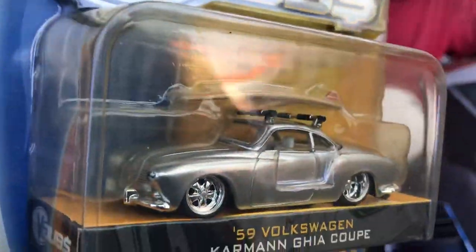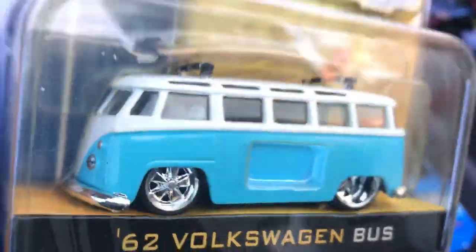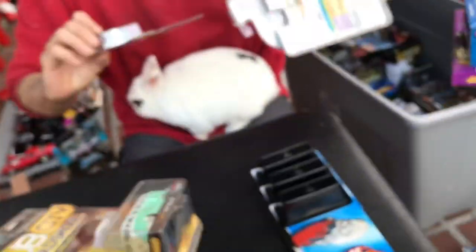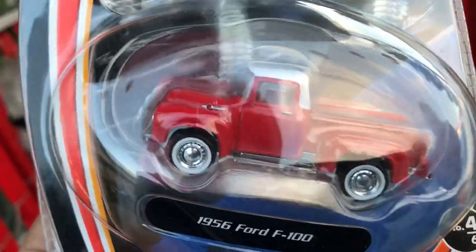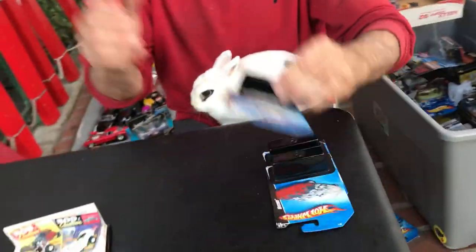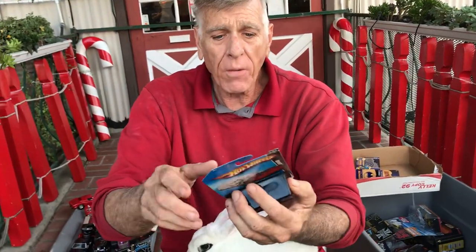A '59 Volkswagen Carmen Ghia Coupe — this is nice. Holiday '65, 21 windows, a '62 Volkswagen Bus with the surfboard on top. Look at this one in turquoise — like the one I did a video on. And there's Barrett Jackson — that's a nice one. That's from the Mattel store. Very nice. These were already three bucks. Now, what's in this mystery package? I'm going to open these and give them individually — three persons will each get one.